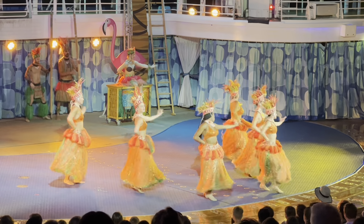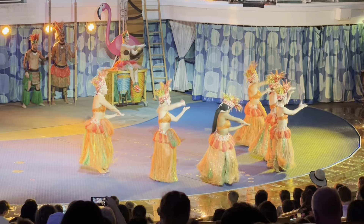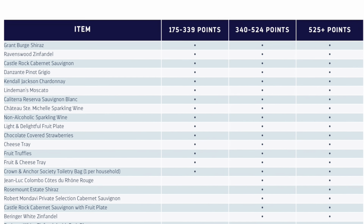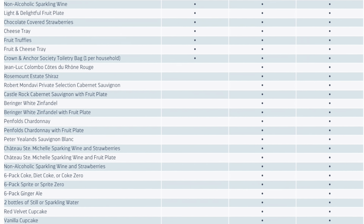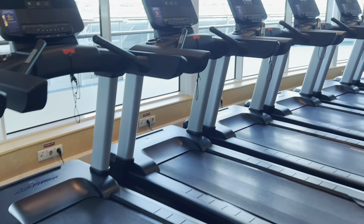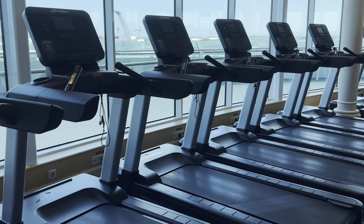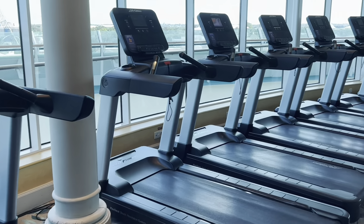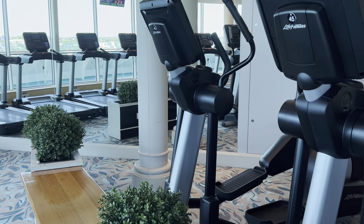Another great perk at Diamond Plus is priority seating at the shows in the theater, the ice skating rink, and the Aqua Theater. You get an amenity gift delivered to your stateroom, which you can pick from a list online depending on your points. Your complimentary drinks also increase to five per person per day. You also get a discount on spa services plus a complimentary spa treatment — the spa will explain which portions are free and which are discounted.